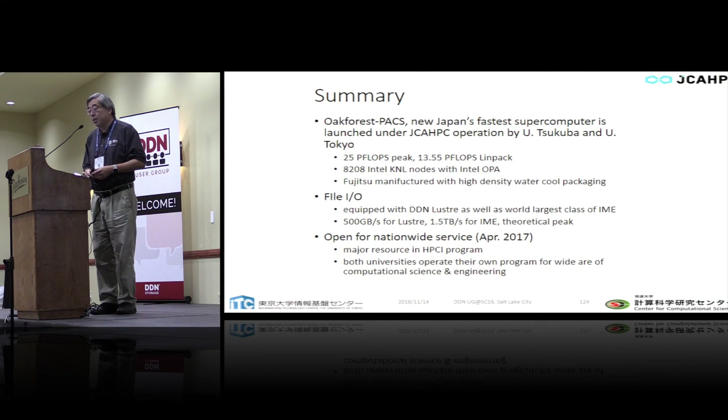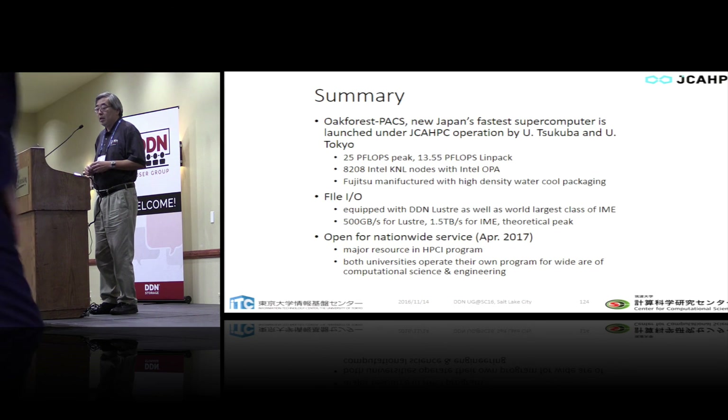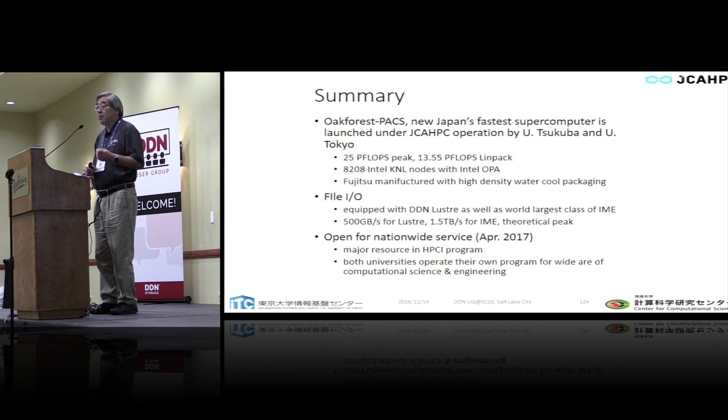In summary, I'm happy to introduce our new system, Oak Forest Pax — Japan's new fastest supercomputer, ranked this morning. We achieved 13.55 petaflops on LINPACK, absolutely the fastest machine in Japan. Official operation will start from next April, with full-size operation beginning from December for dedicated programs, open use, and testing of KNL, OmniPath, and IME. Thank you very much.